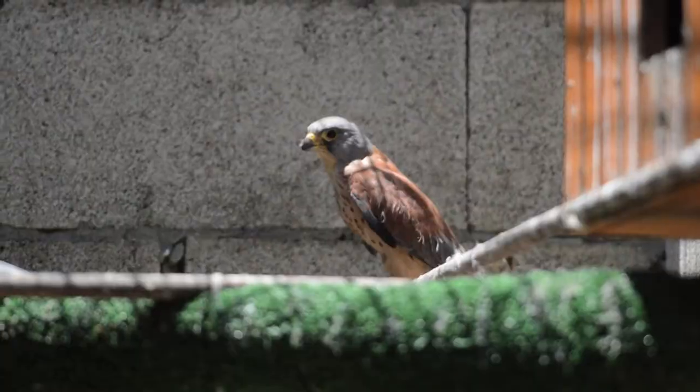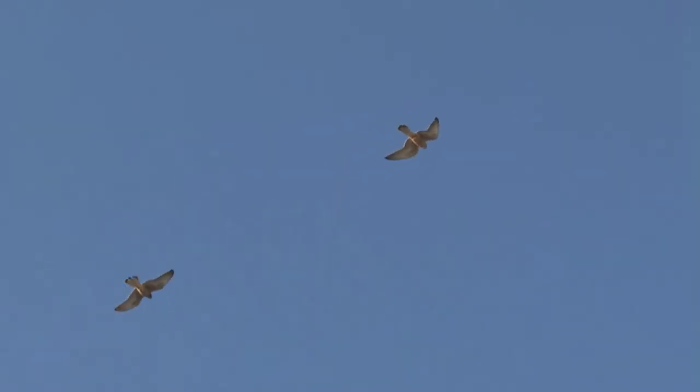Gibraltar still holds a colony on the north face of the Rock, but it is small — currently only 10 to 15 pairs, compared to the many dozens of pairs that bred here at the beginning of the 20th century. The lesser kestrel breeding program was started several years back because of the decline of this colony on the north-facing cliffs of Gibraltar.